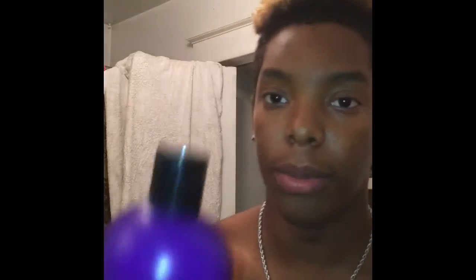I'm gonna show y'all all the products I'm using. My shampoo is the Silkenous Haircare Pro Formula Hydrating Shampoo — it's got pro vitamin B5 and avocado oil. My conditioner is the Garnier Whole Blends Repair Conditioner. I'm gonna shampoo my hair and then come back when I condition so you guys can see the detangling and all that. Everybody knows how shampooing goes.